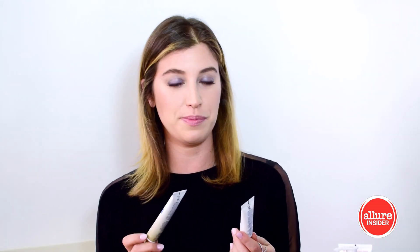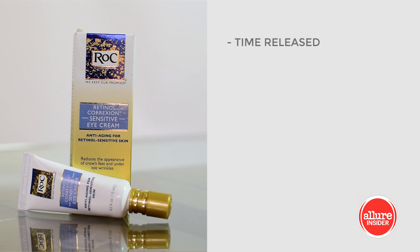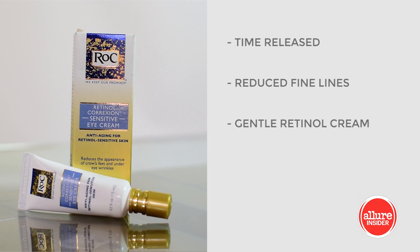The final products I'm going to do together because they kind of go in the same category — these are the RoC Retinol Corrective Sensitive Eye Cream and Night Cream. I discovered these products and was so excited because I've wanted to use a retinol for so long. I tried it with my dermatologist and I would constantly get red — my skin is really hypersensitive to it, and it just wasn't worth the effects. These two are time-released, which makes it so much easier and gentler on my skin. I'm getting the benefits of a retinol, I'm seeing a reduction in fine lines, and at the same time I'm not getting any redness or overly irritated skin. Both the night cream and the eye cream are highly recommended — I love them both.